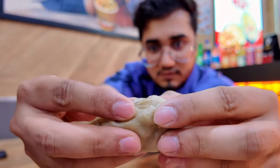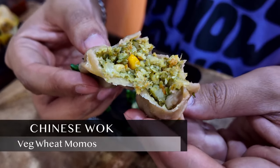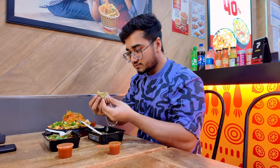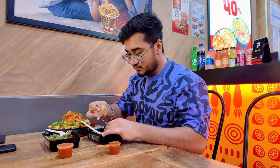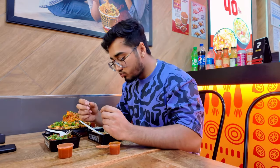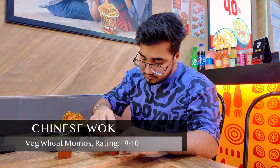Have a look at this soft fluffy momo filled with lots of veggies and corn inside it. I dive it in a moderately spicy sauce, making it one of the best flavorful, light, and yummy momos I have ever tried.